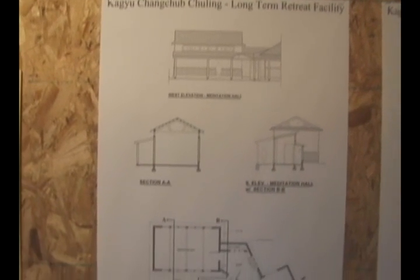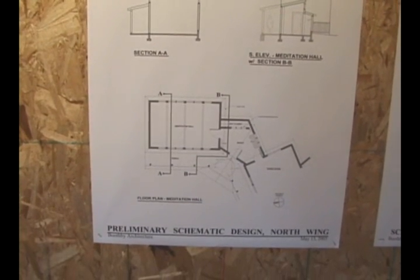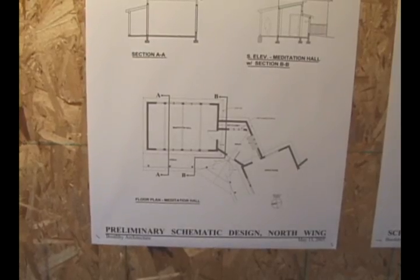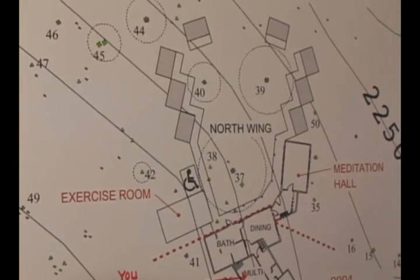The first project of the Long Retreat Cloister was the central kitchen bathhouse building. It contains a large commercial grade kitchen, twin dining rooms, and bath facilities for each wing. It was the most complex building architecturally and also the most expensive.